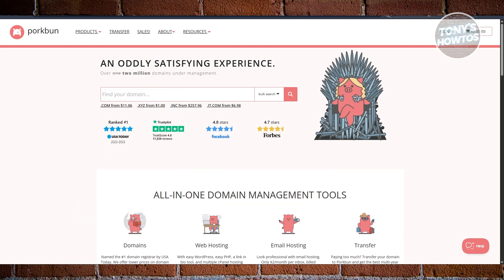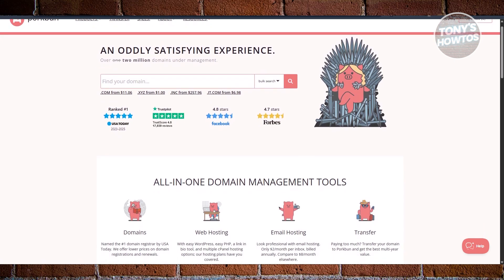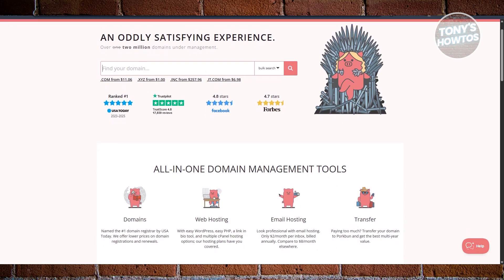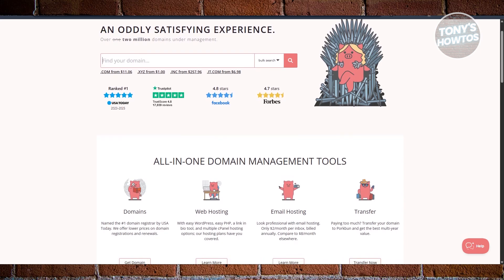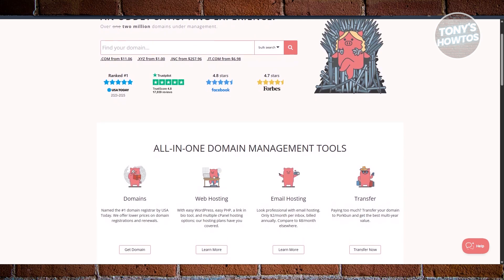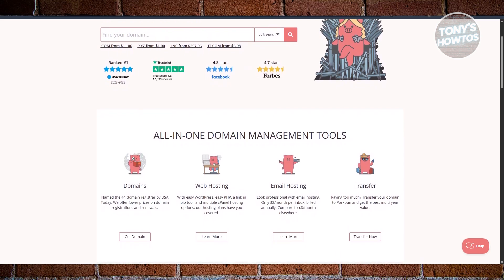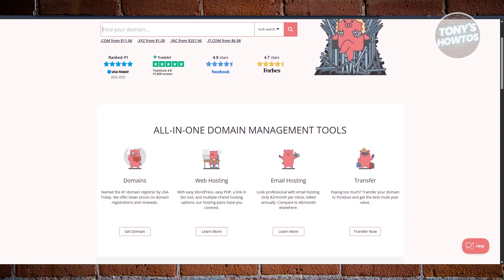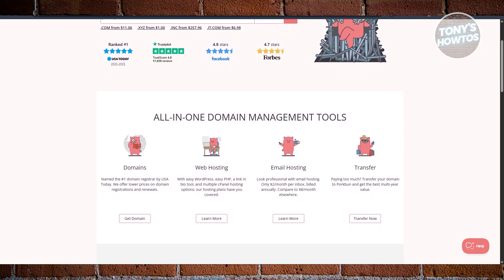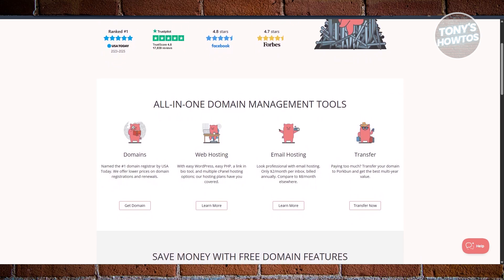If you're looking for a simple, affordable place to buy a domain name and maybe even set up some hosting or email, Porkbun might be your option. It's honestly one of those underrated services that just works without overcomplicating things or overcharging. Porkbun is a domain registrar based in Oregon, and even though it only launched in 2015, it's quickly gained a reputation for being solid. It was actually named number one domain registrar by USA Today.